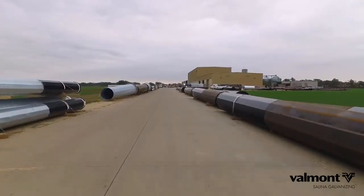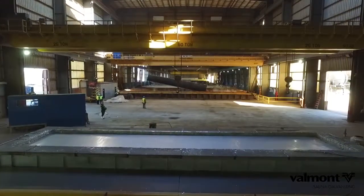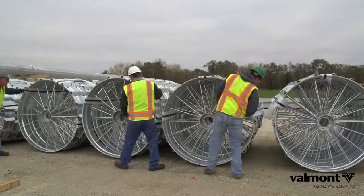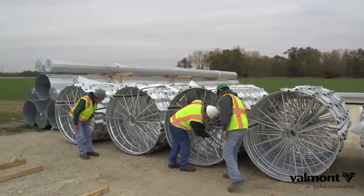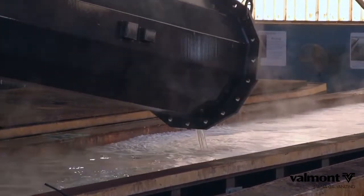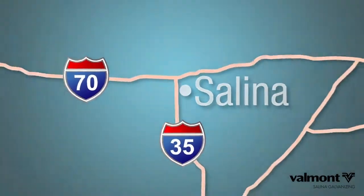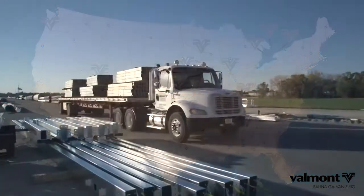Valmont Coatings — providing the most durable and comprehensive corrosion protection on the market. One of the main things for Salina is we are the largest kettle in the world by capacity. I will either go to the job site and work with the customer, or have them send me prints to highlight where it needs to be vented, so that when it comes in we have no issues on the draining and venting. It's very important to make sure it's vented and drained properly because of the transportation costs to get here.